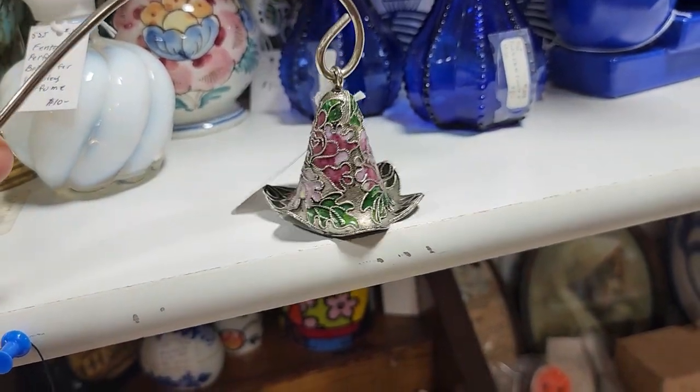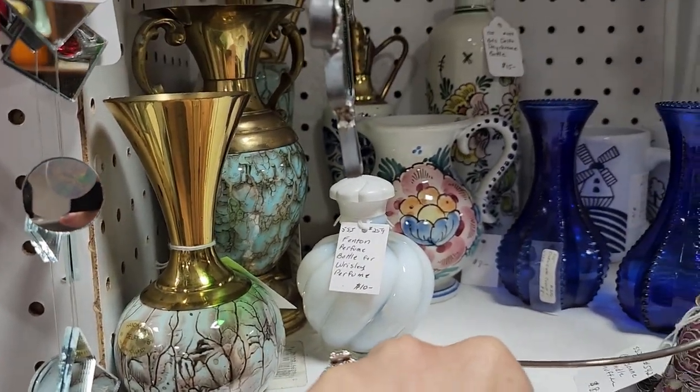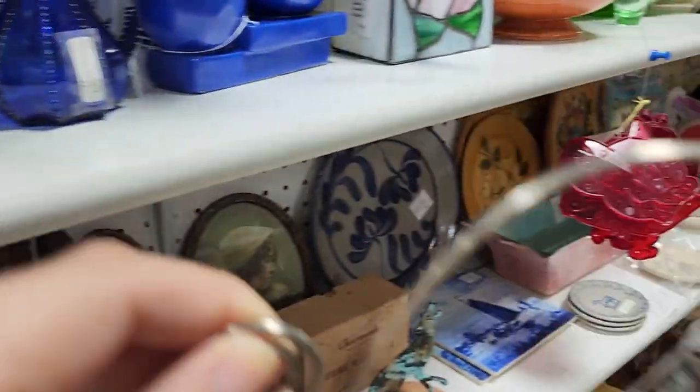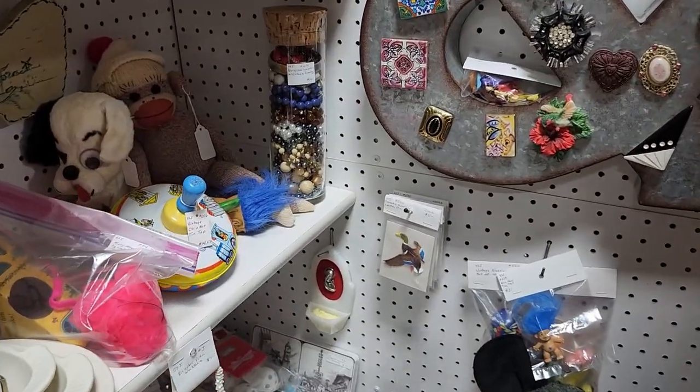I love cloisonné things! There's a lot of really pretty things in here — Delft Holland — I might want to get this. And then I'm seeing a jewelry jar for fourteen dollars.